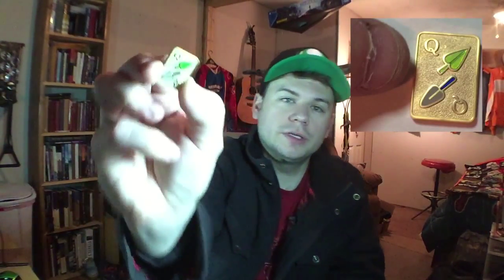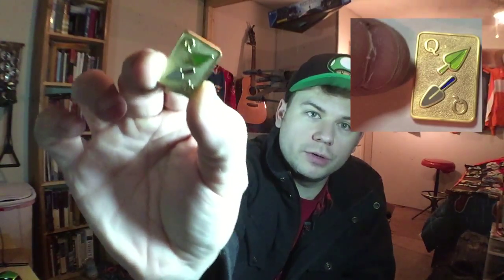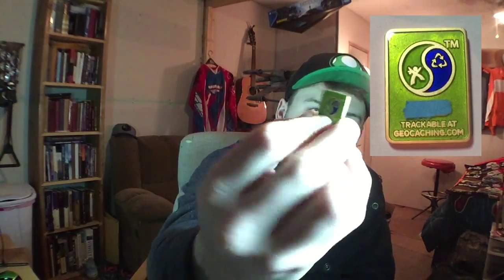The next geocoin is another CITO geocoin, and this one is a lot smaller — it's a micro geocoin. It looks similar to the big one, just smaller. It's got a tracking code on the back, so it's kind of an imitation of the bigger one.